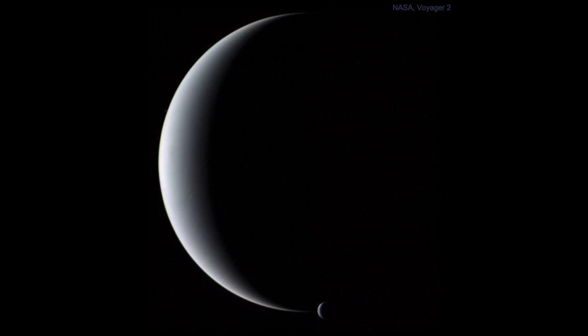Here we can see Neptune as a crescent, and we can also see a large moon down toward the bottom, also as a crescent. That is the large moon Triton — the large moon of Neptune and one of the seven large moons in our solar system, which includes our own Moon. This was the first and only time we've really studied these up close and been able to see them in any kind of detail.